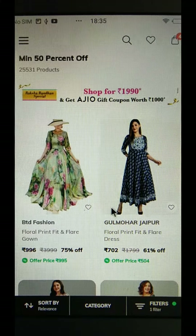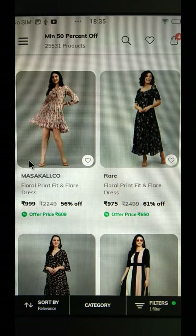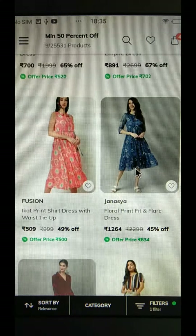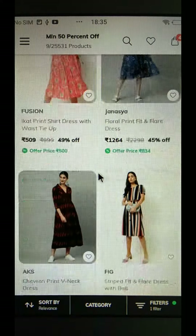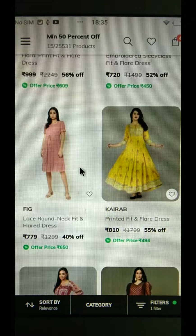I will click on the full clearance section, then click on the category of dress selection and display. I will sort by the lowest price so the lowest-priced items will be selected first.